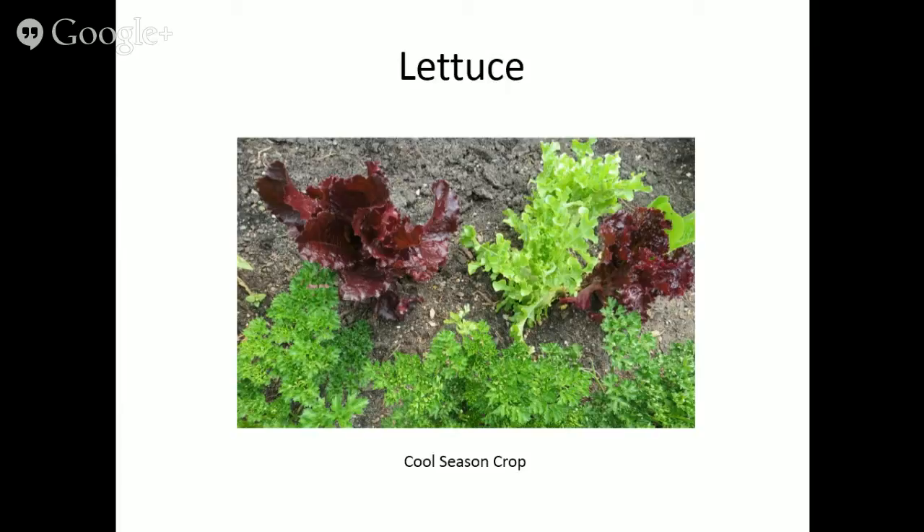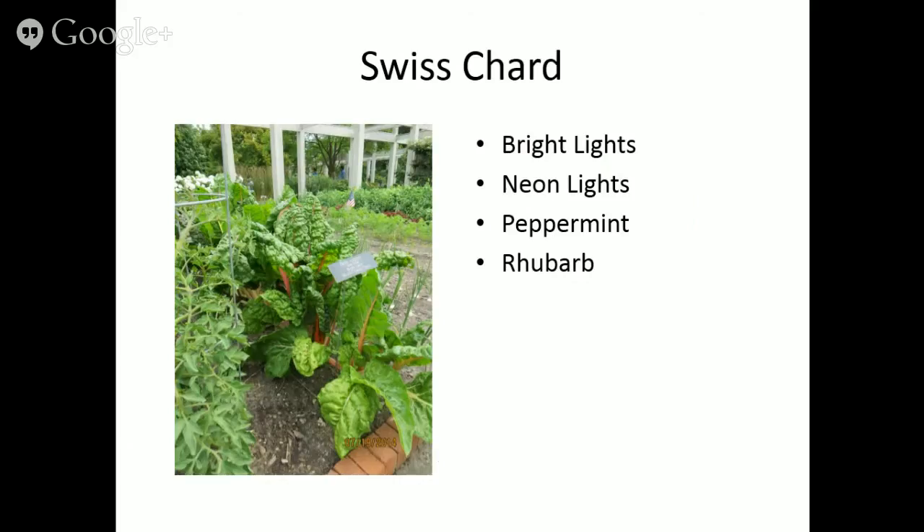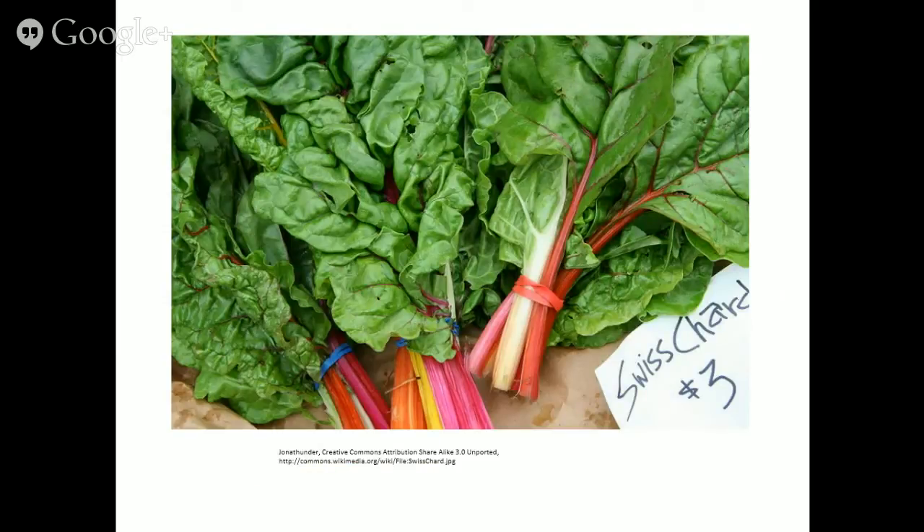Swiss chard has to be one of my favorites for the edible landscape. Varieties like Bright Lights and Neon Lights come in a rainbow of colors — peppermint and rhubarb varieties too. In addition to color, they add structure and texture to flower beds. Plant it in the middle of your flower bed for that nice coarse texture. To harvest, cut off the outer stems with a knife and new leaves will grow up from the middle.